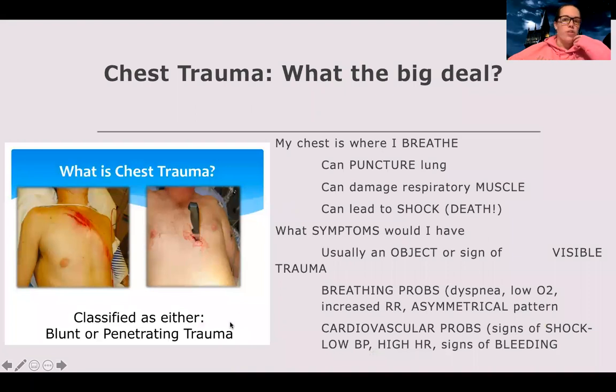When we're talking about chest trauma, the big deal is that our chest is where we breathe. If there's some sort of chest trauma — rib fractures, stabbing, seatbelt injuries — it can puncture the lung. If it doesn't do that, it can damage the respiratory muscles, and you need those muscles to breathe adequately. And if there's bleeding or other trauma, it can lead to shock, which can lead to death.